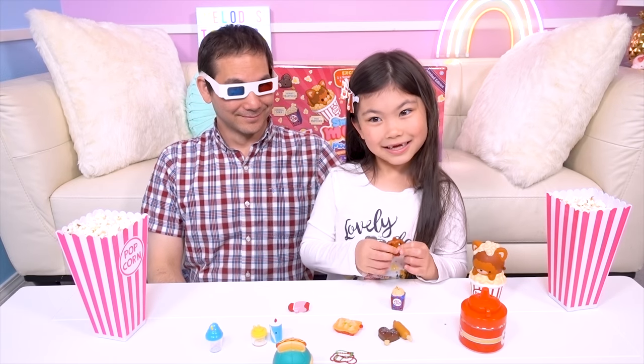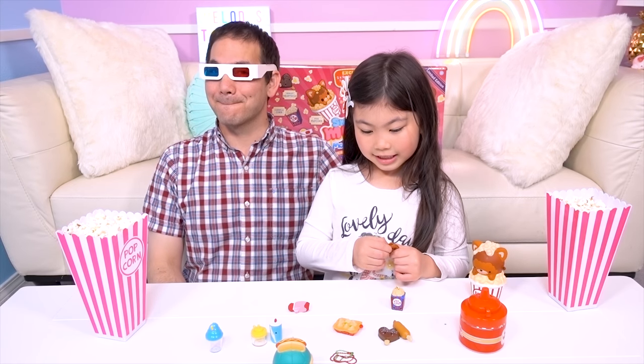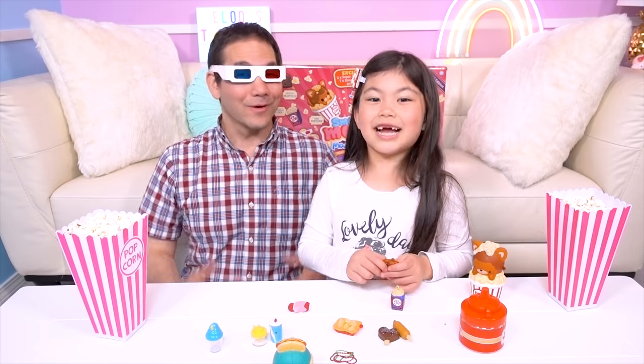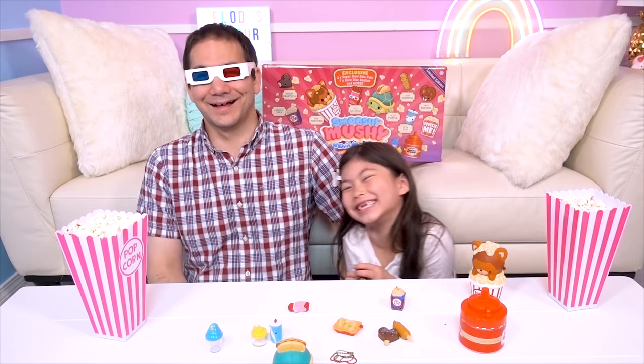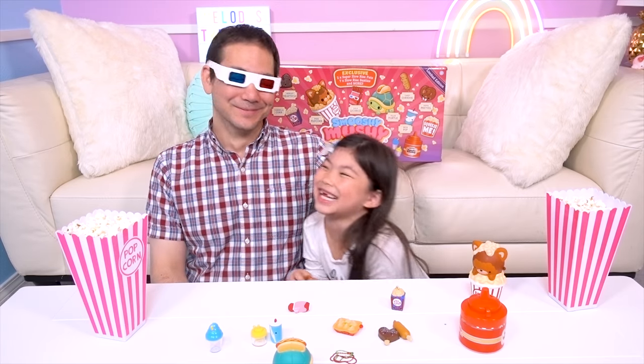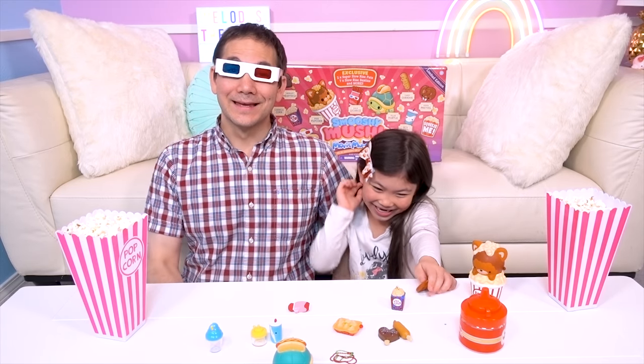They're all so cute! The only bad thing is it's making me really hungry, and now I want to go to the movies too! Someone's in a happy mood! Candy high! Bye!